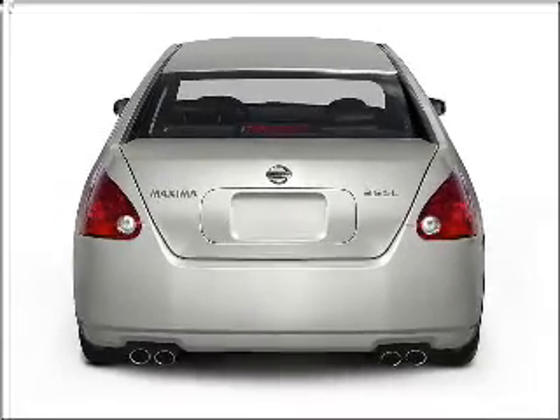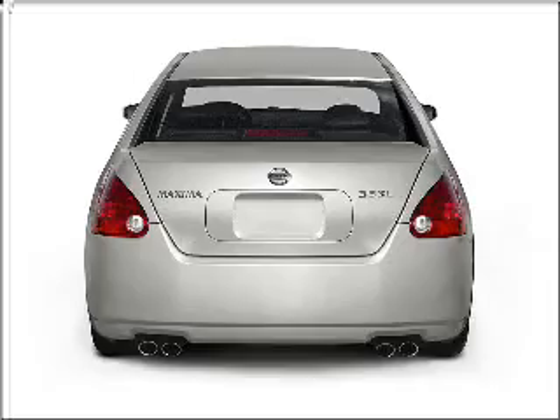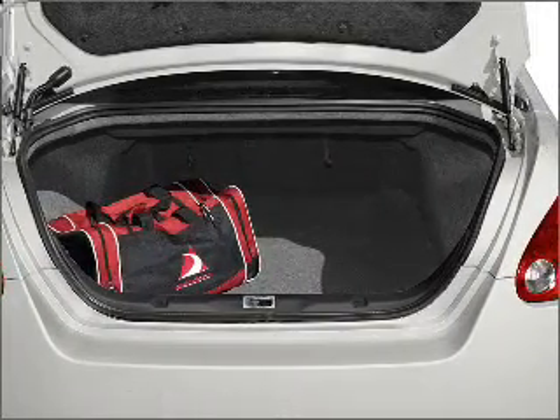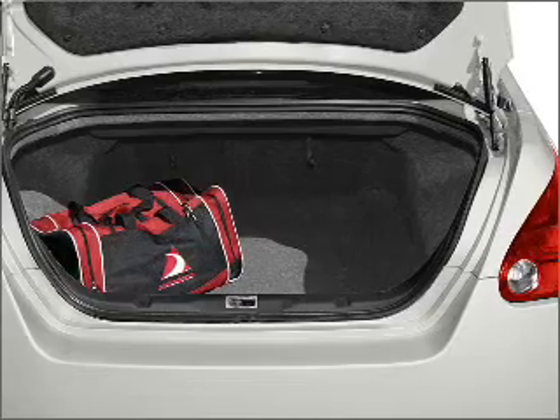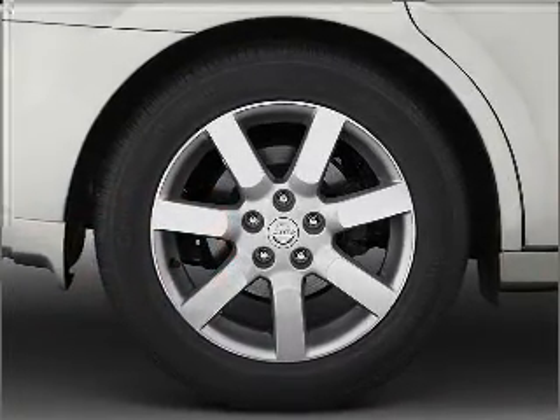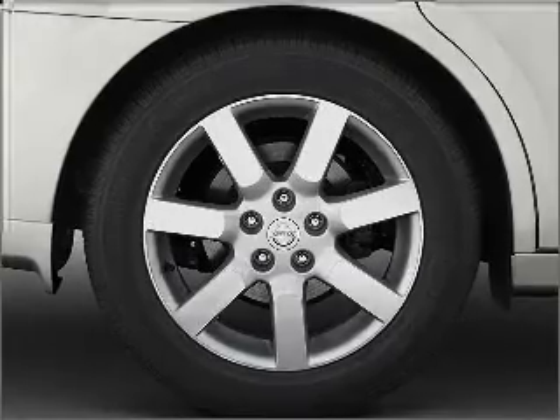Reach your destination effortlessly with GPS navigation. Premium wheels give a more luxurious look. A premium sound system is just one of the benefits of owning this vehicle. Brake safely with the anti-lock braking system. Let the outside in with a built-in sunroof.